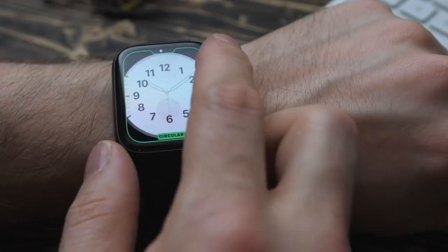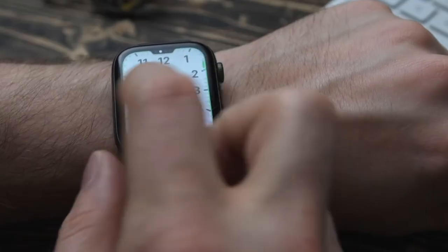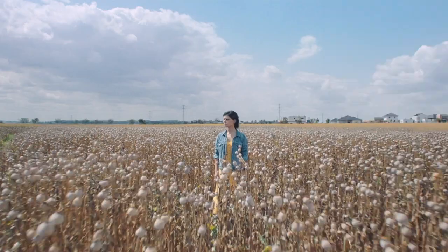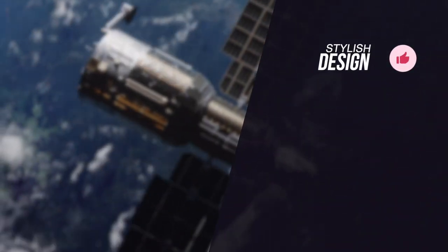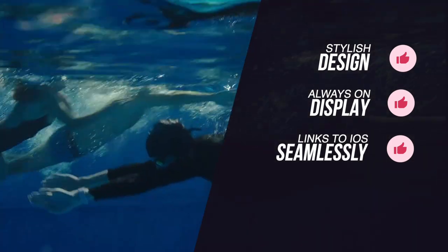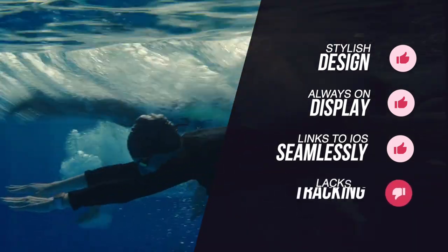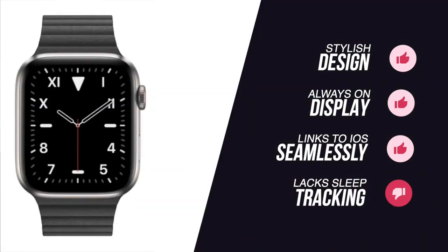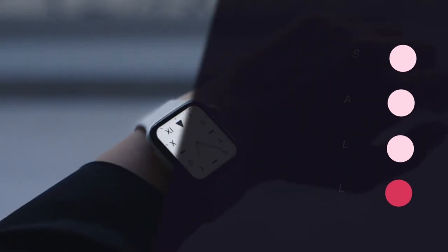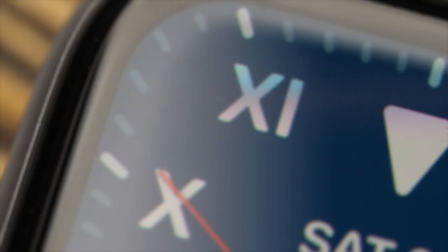As you would expect from Apple, no other fitness tracking system is this well-presented, instantly accessible, properly motivational, and encourages longevity as much as the Watch 5. To summarize, we loved its stylish design, always-on display, and the fact that it links with your iOS device seamlessly. The only negatives are that it lacks sleep tracking functionality, plus it's not a huge upgrade from the Series 4. This is our pick for you if you want the latest Apple Watch to track your fitness activities, whilst being perfectly in sync with your iPhone.